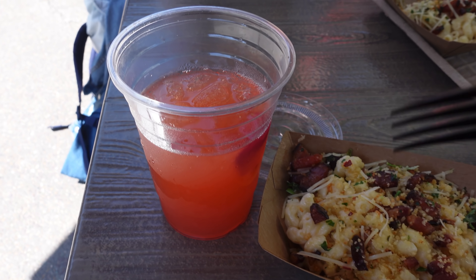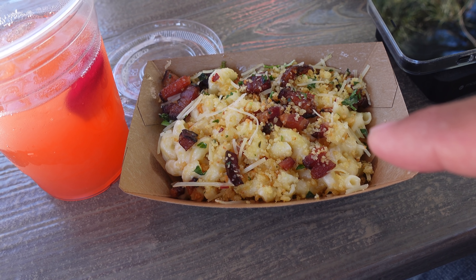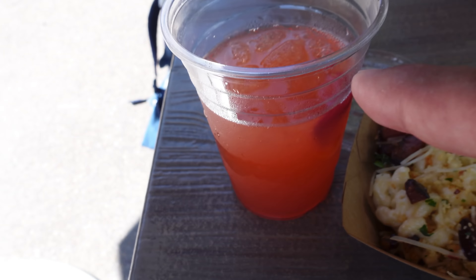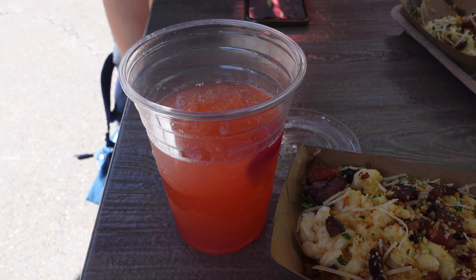We've already gotten our Touch of Disney map as well as our dining card. Our first tasting is going to be the strawberry rose lemonade with the edible flower in it. I can't wait to try this — this is delicious, actually. I already started sipping out of it. That's really good. I highly recommend this, especially on a hot day like today.